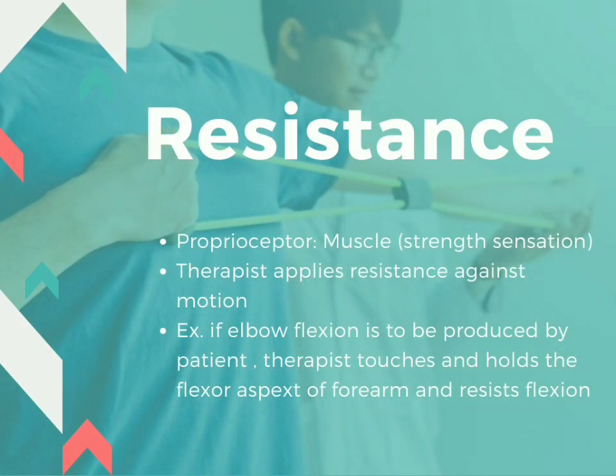Resistance: the proprioceptor is muscle, to gain strength sensation. The therapist applies resistance against motion. For example, if elbow flexion is to be produced by the patient, the therapist touches and holds the flexor aspect of the forearm and pulls it.